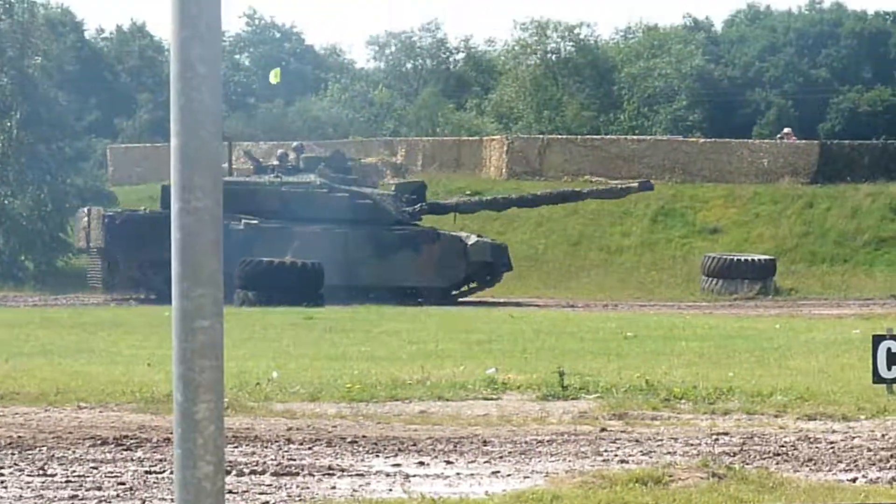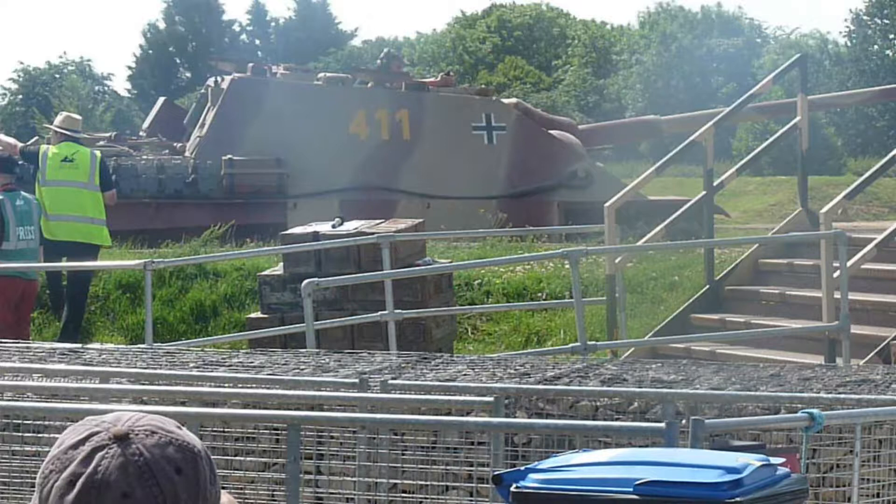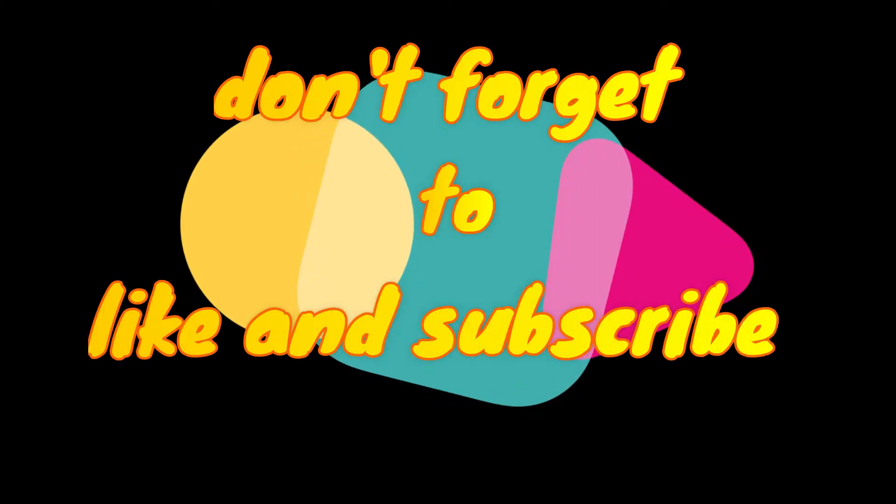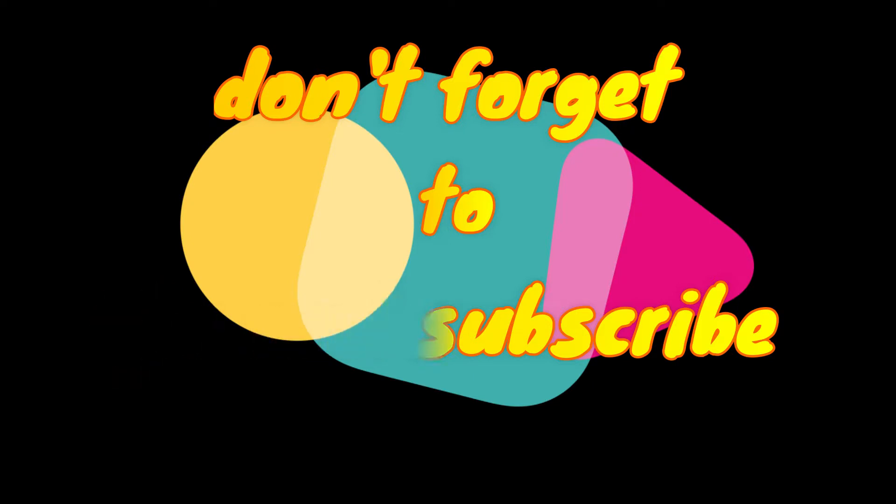And then of course there is the Panther. So guys, I hope you've all really enjoyed this video and found it somewhat educational. This has been Tankfest 2019 — I hope you've all enjoyed it, and goodbye.